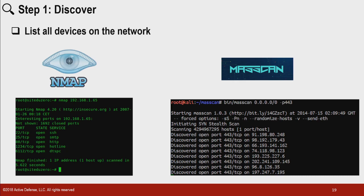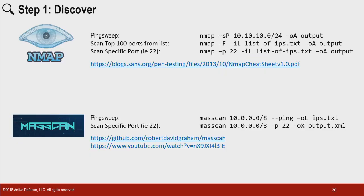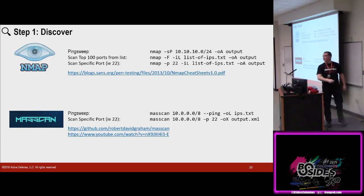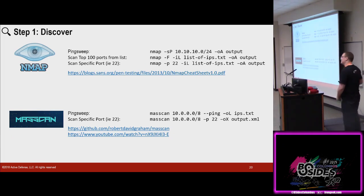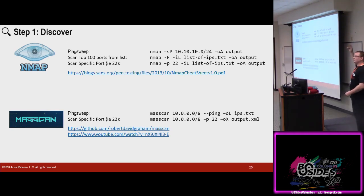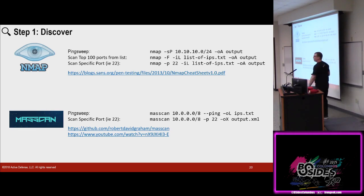Masscan is very similar to NMAP but it's built for speed — you can actually scan the internet with this. We're scanning zero-slash-zero from port 443; this will tell us every single device on the internet listening on port 443, most likely HTTPS — every single web server. There's a cheat sheet to download. You can ping sweep, scan top 100 ports — there are cheat sheets for both NMAP and Masscan. There's a YouTube video where these guys scanned the internet and reported their findings — it's very interesting to see what is open to the world: power plants, control systems, people's security cameras. Shodan is great for this too.